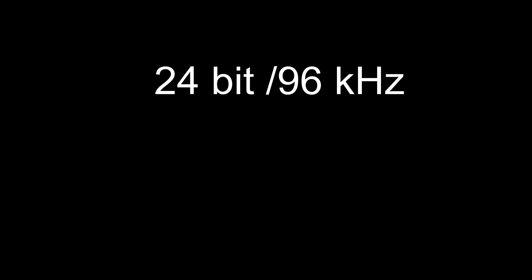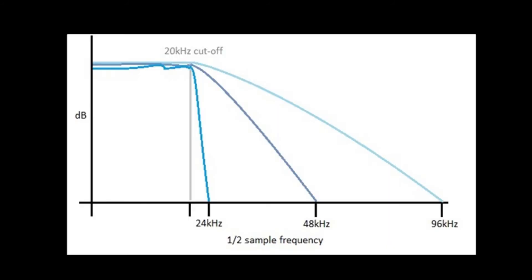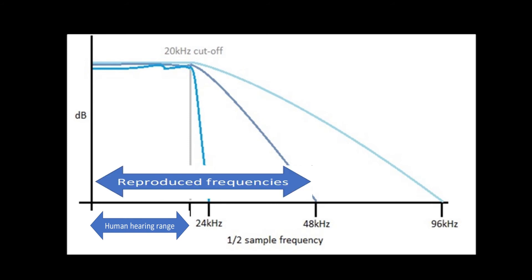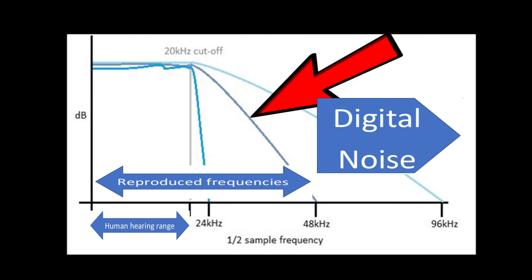When high-resolution music was introduced, many people noticed that 24-bit 96kHz files sounded better. According to the Nyquist theorem, these files can reproduce content up to 48kHz — well above the range of human hearing. The benefit of those files is that, apart from reproducing higher frequencies, which some people say affect the audible range, they push noise much higher and further away from the audible range. This means the filter can be much flatter, thus having a far lesser effect on the audible range.